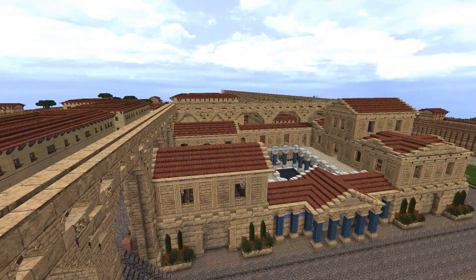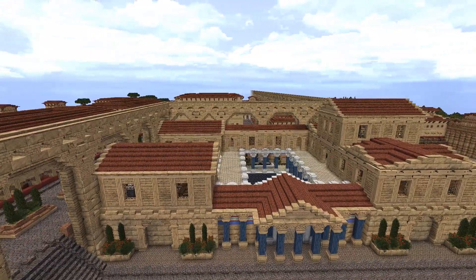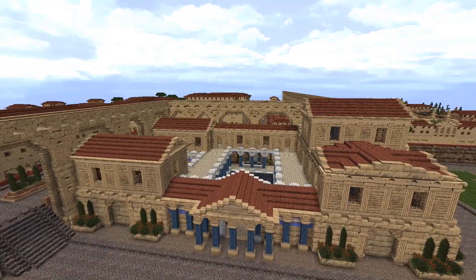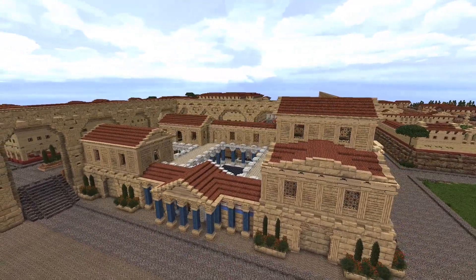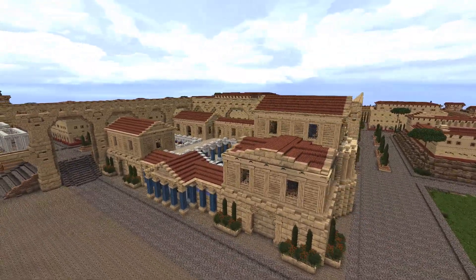Alright, let's get into the tour. Here is the complete thermae in all its glory. As you can see, it interacts very closely with the aqueduct. Not everything in the city was planned out, but this was very purposely done, as I figured the baths would be the city's greatest consumer of water.